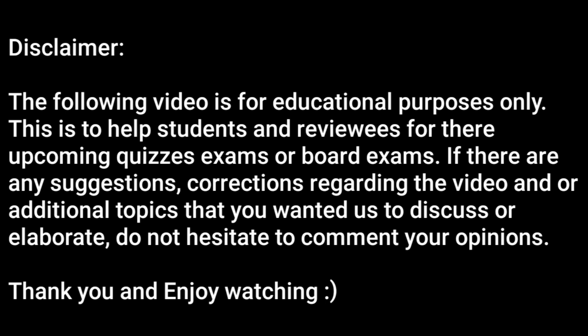The following video is for educational purposes only. This is to help students and reviewers for their upcoming quizzes, exams, or board exams. If there are any suggestions or corrections regarding the video, or additional topics that you wanted us to discuss or elaborate, do not hesitate to comment your opinions. Thank you and enjoy watching.